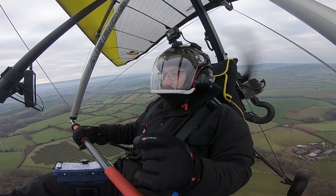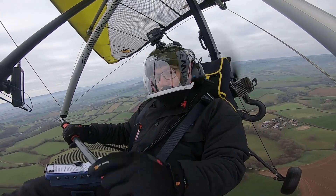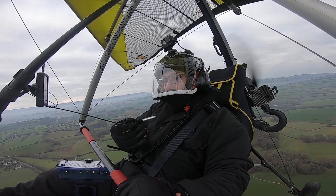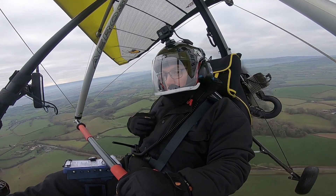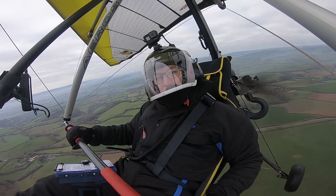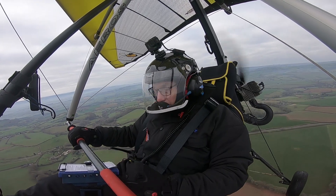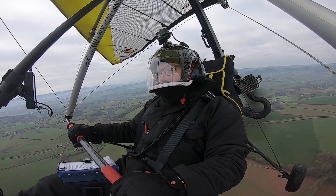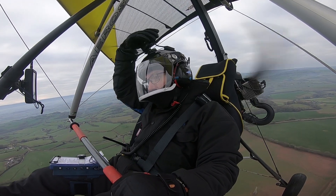One question someone asked me recently - they saw me using my phone in flight to take pictures and went, I hope that's tied on. I can guarantee you everything I use is lashed on - even the stylus is lashed on, the UDI is lashed on, my phone is tied to a cord in my pocket. I think it comes back to my paramotoring days where if you dropped anything you lost it - there was nowhere to go, nowhere to put it. So everything is lashed on, even this top camera.